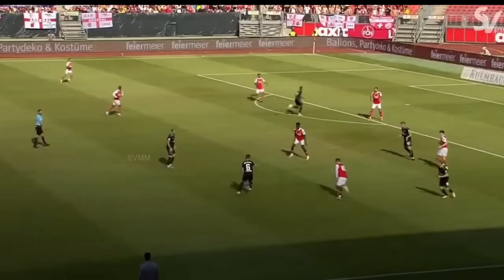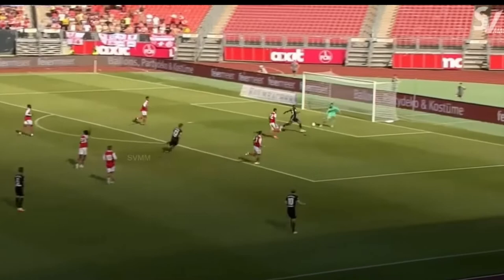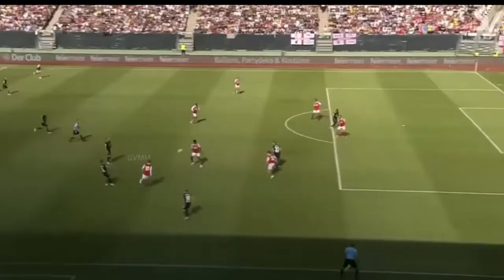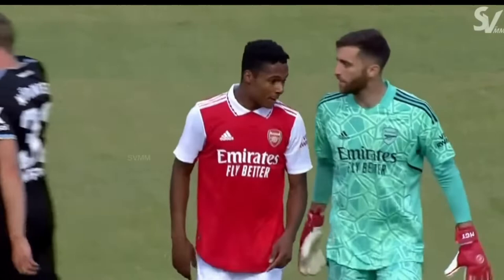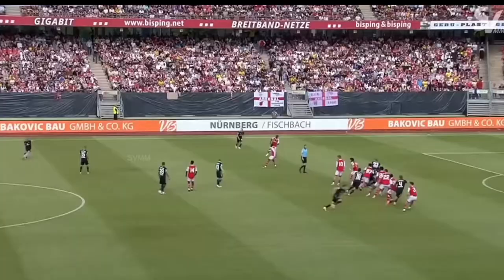Now we're going to get into his highlights against FC Nuremberg. Obviously, this was Arsenal's first preseason game and I have some footage on the screen of the game. Shout out to SVMM Compilations on YouTube — I'll put his link in the description. He made this edit video of all the highlights of Matt Turner during this game, so all credit for the footage and the edit goes to him. Make sure to check him out below.